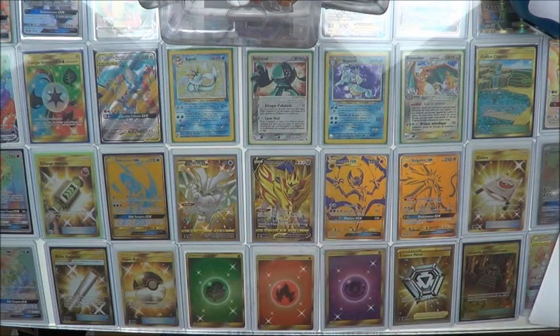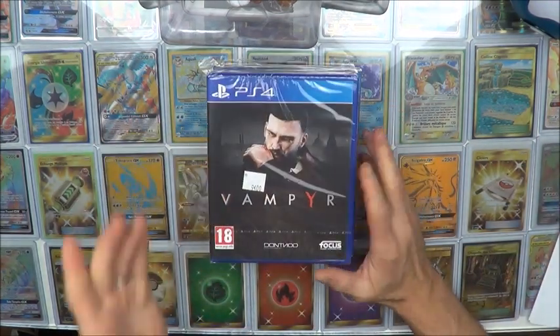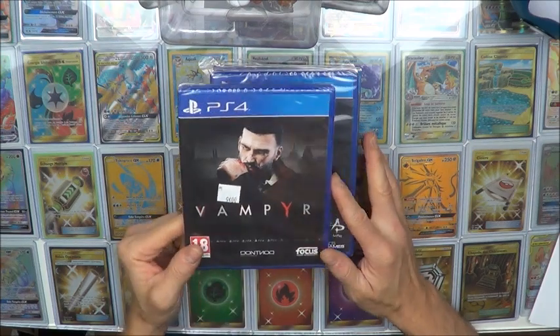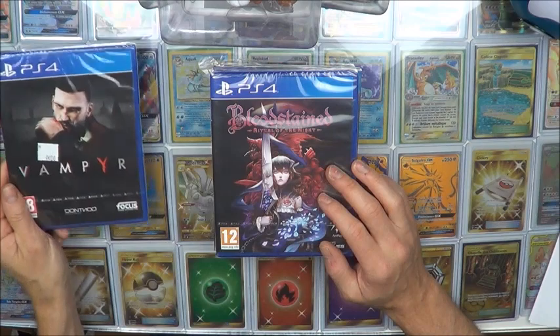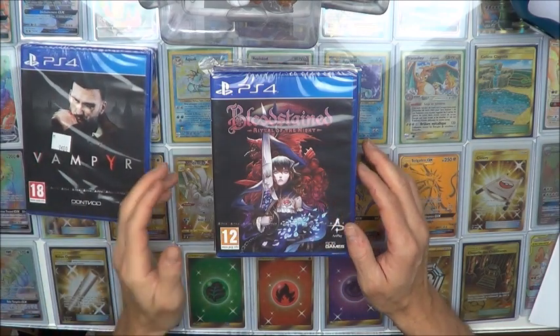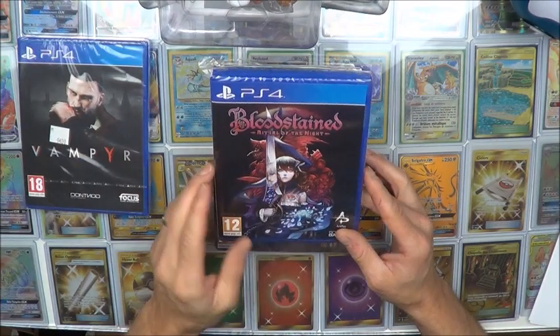Sur du PS4, je me suis fait plaisir avec des super titres. Le Vampyr — celui-là a l'air exceptionnel, les graphismes sont très très beaux. Le Bloodstained Ritual of the Night, à 9€. Lui aussi, pour 9€.